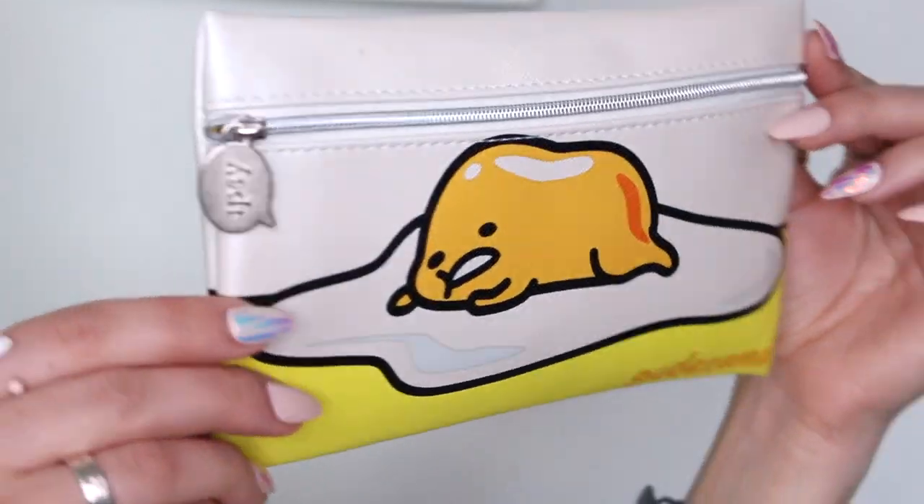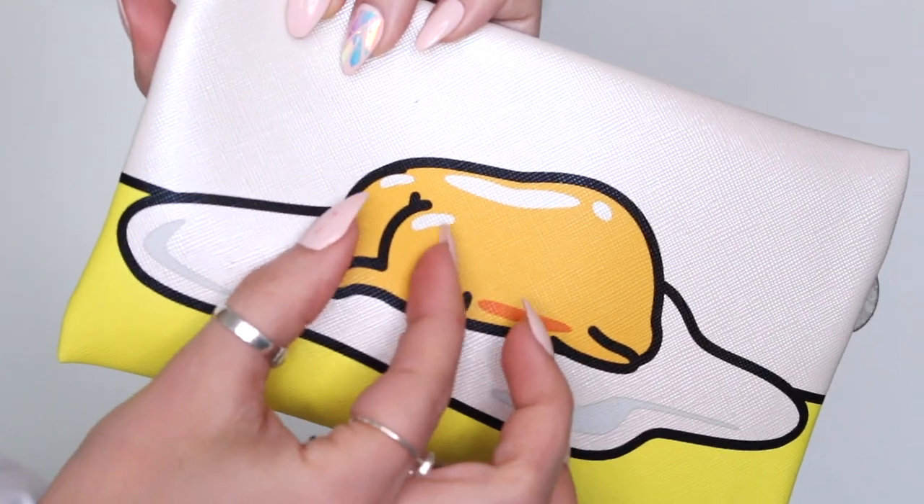Next up we have Ipsy's glam bag, and you guys are going to be obsessed with this bag. It features a little Gudetama character — I've been seeing this around a lot lately. If I'm not mistaken, I think it's a Sanrio character. When I first got the bag and turned it over, I started cracking up so much — his little butt is so cute. I just showed my boyfriend and we were laughing for the longest time.